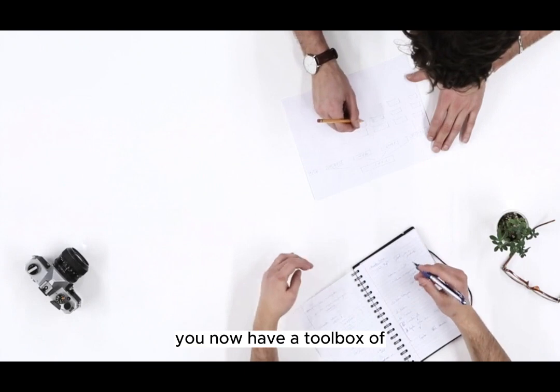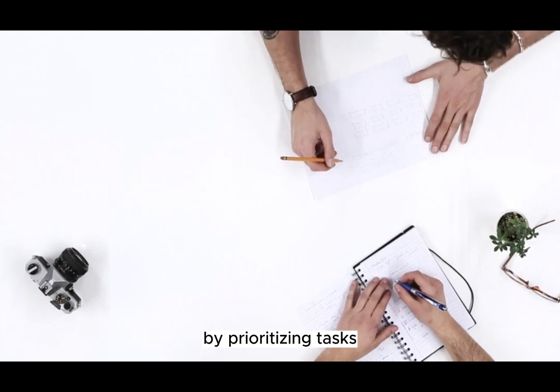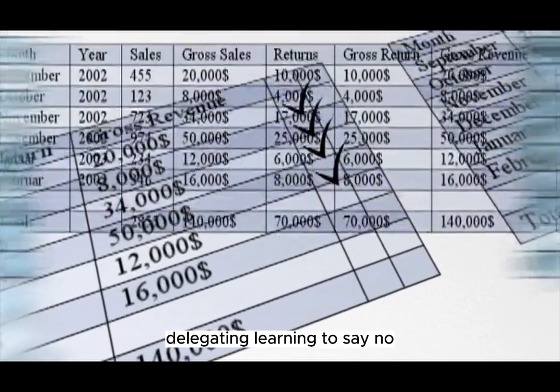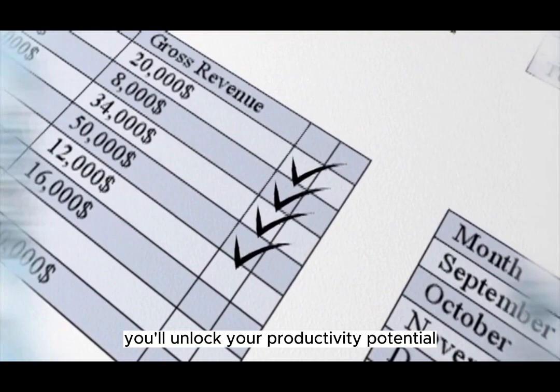Congratulations! You now have a toolbox of effective time management strategies. By prioritizing tasks, setting smart goals, avoiding procrastination, delegating, learning to say no, utilizing time management tools, and taking breaks, you'll unlock your productivity potential and create a more balanced life.